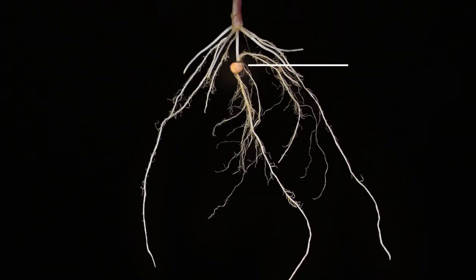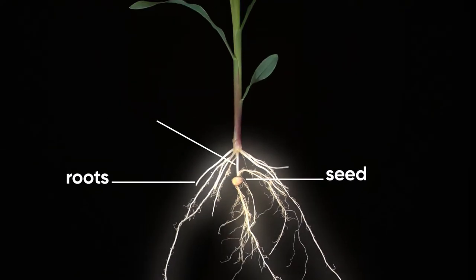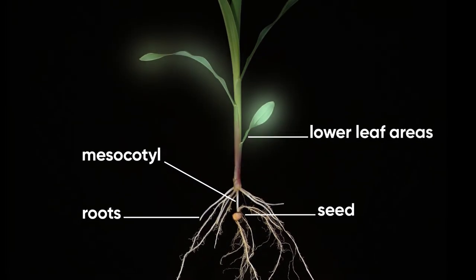Another unique benefit of Lumavia is the active ingredient remains where the early season insects feed, primarily in the seed followed by the roots, mesocotyl, and lower leaf areas.